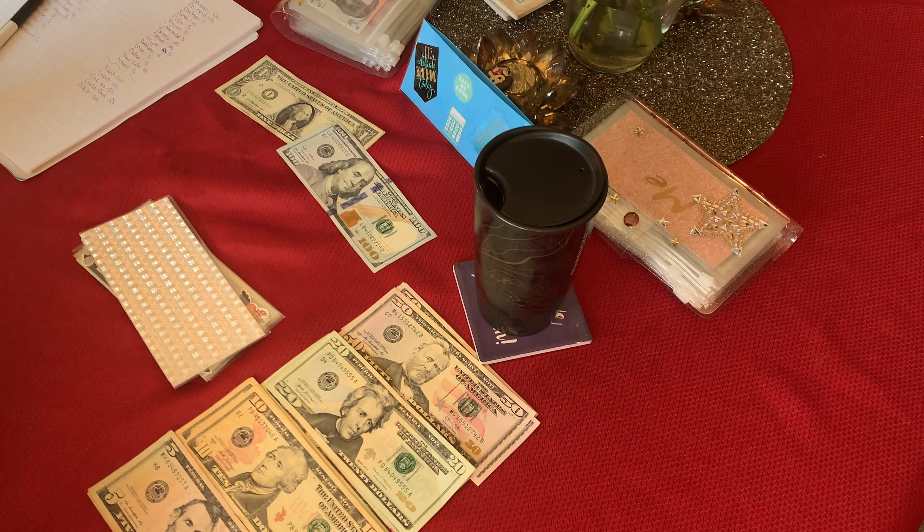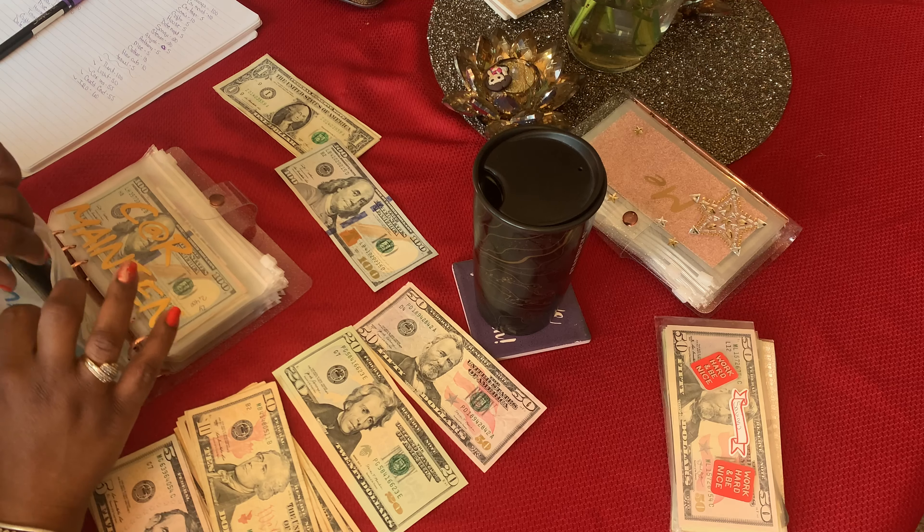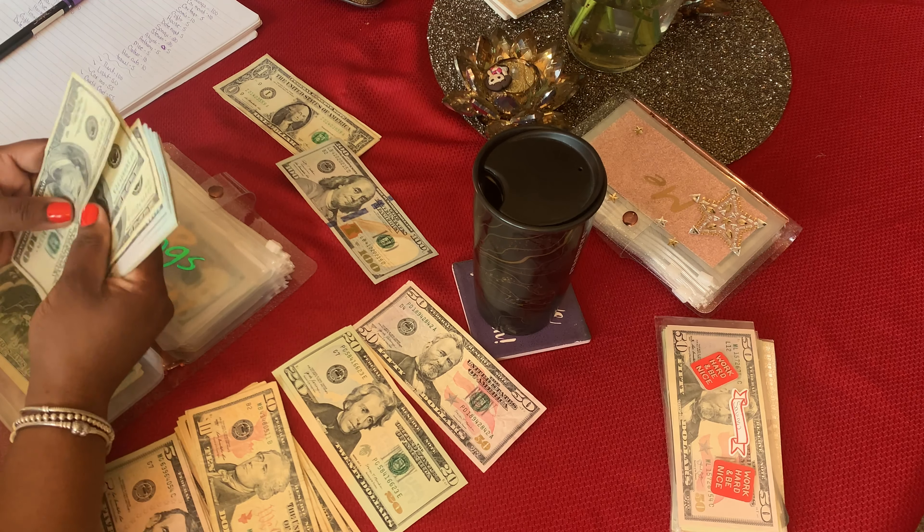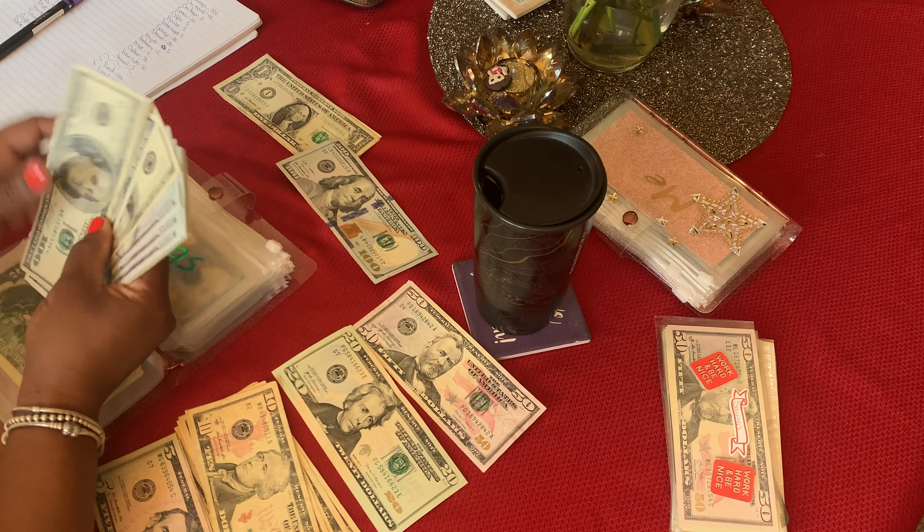The bank I went to didn't have any $2 bills, which made me mad, so I can't stuff any of those. But savings will get another $100 — that might put me at $2,000, y'all. I need a band to go around that.